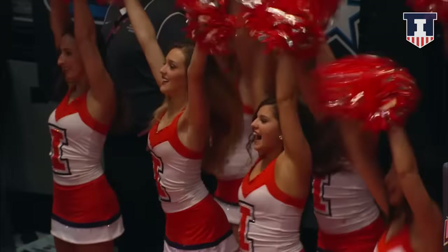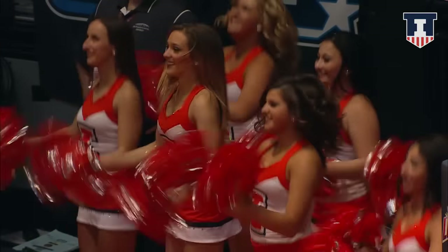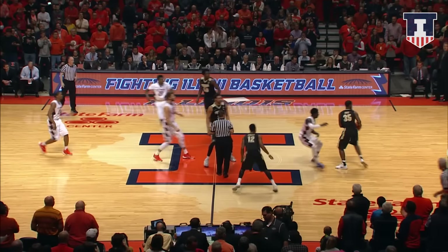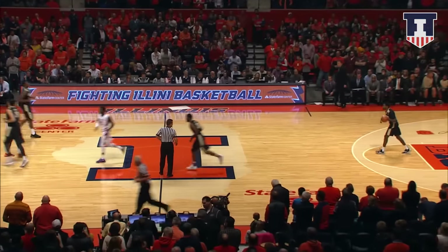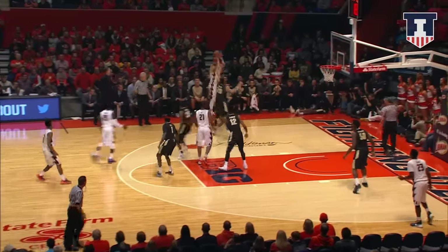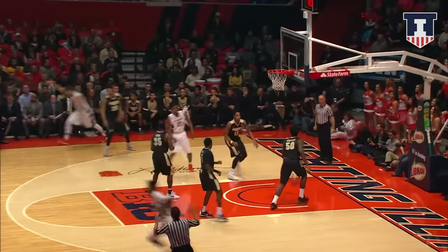Michael Finke scheduled to jump it up at center today against seven-footer A.J. Hammonds. Tapping the air one by the Purdue Boilermakers, and we are underway. 5-0 Boilermakers, 17-48 for the first half. Here is Finke, pops open, left wing three is good.